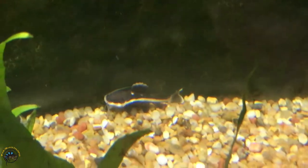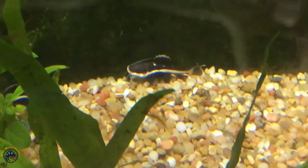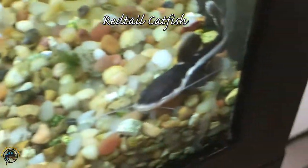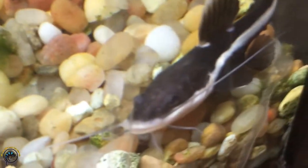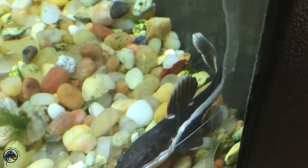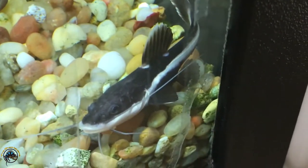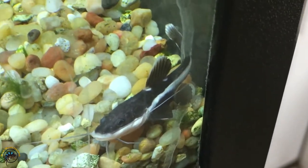Here's the new fish that we haven't had for a long time — we got our red tail catfish. Don't let their small size right now fool you. These guys get huge when they grow up. The max size they get is about 40 inches, so you're looking at a really huge fish and you'll want a huge tank.